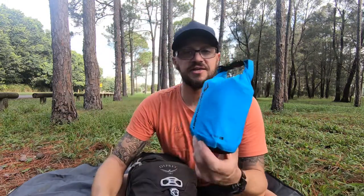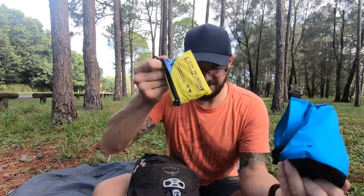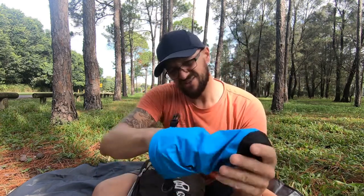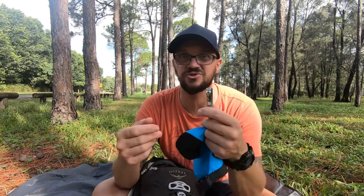My first aid kit is kept in a dry bag. In there I've got chapstick — really important, especially in the Australian bush — a compression bandage, also known as a snakebite kit, which is very important, and some mini nail clippers, which are really handy if you have any problems with your toenails in your shoes or boots.